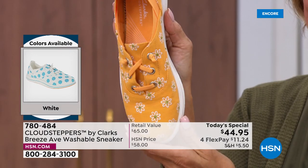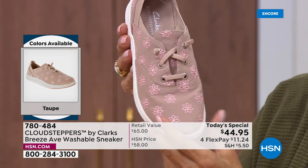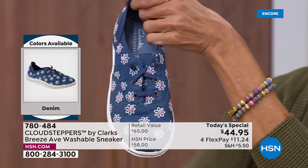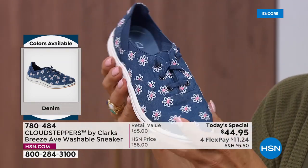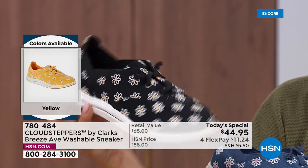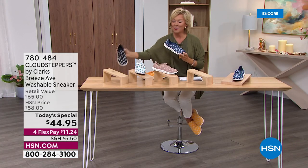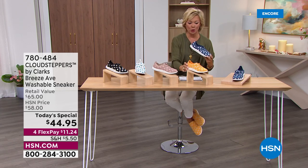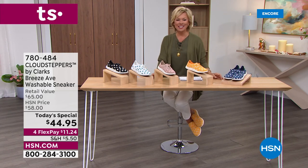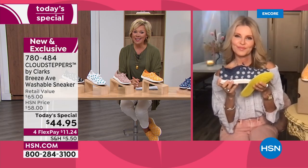Yellow is in the lead — the happiest color. We also have taupe, white with beautiful aqua or turquoise, denim which is neck and neck with yellow, and the black. I'd recommend getting at least one color if not two. If you can't decide, get three — one for your daughter, one for your mom. This is an ageless style, and the comfort and classic look will be so appreciated. Item number is 780-484.